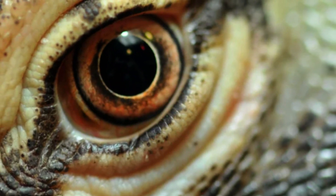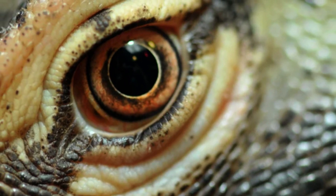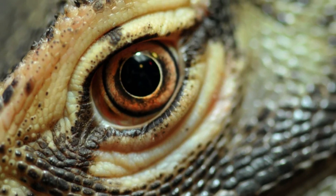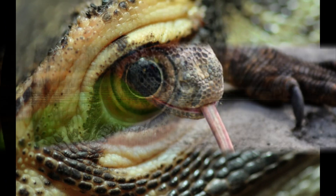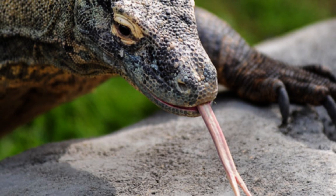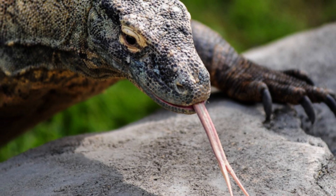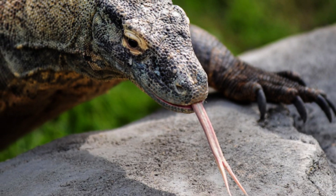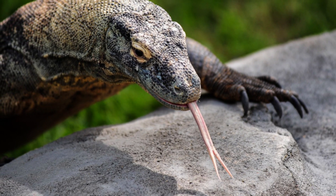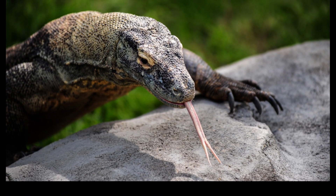The Komodo dragon can see objects as far away as 980 feet, but because its retinas only contain cones, it is thought to have poor night vision. It can distinguish colors but has poor vision of stationary objects. As with many other reptiles, the Komodo dragon primarily relies on its tongue to detect, taste, and smell stimuli, with the vomeronasal sense using the Jacobson's organ rather than using the nostrils. With the help of a favorable wind and its habit of swinging its head from side to side as it walks, a Komodo dragon may be able to detect carrion from 2.5 to 5.9 miles away.